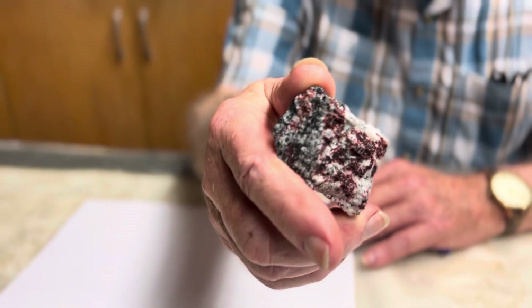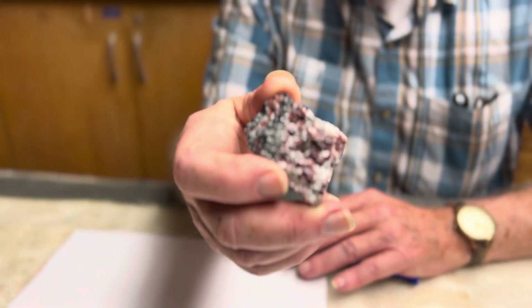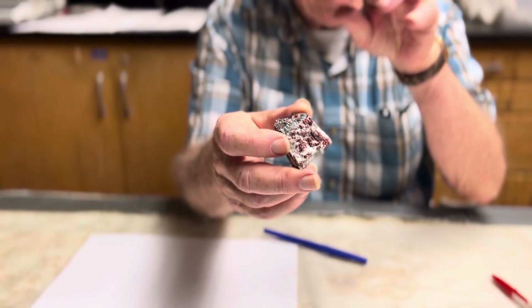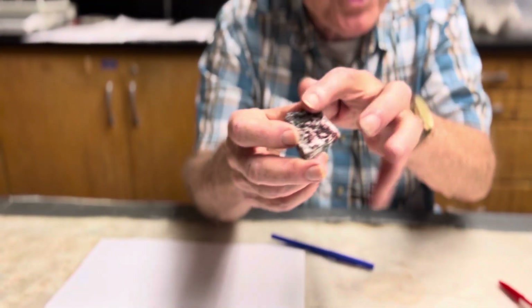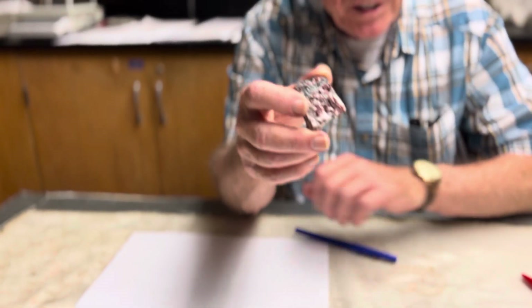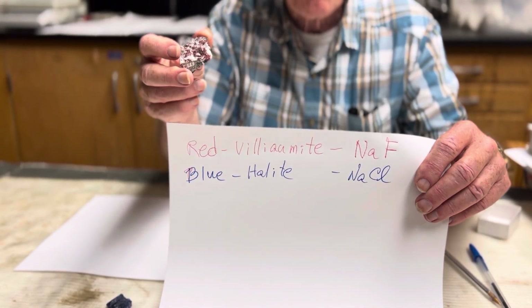Now the other one here, the red going all throughout here — that's all one crystal, by the way. Those are all connected within the rock. The rock is like a sponge, and the single crystal winds its way between the other grains. So that's all one big crystal, and it's a crystal of sodium fluoride called villaumite.